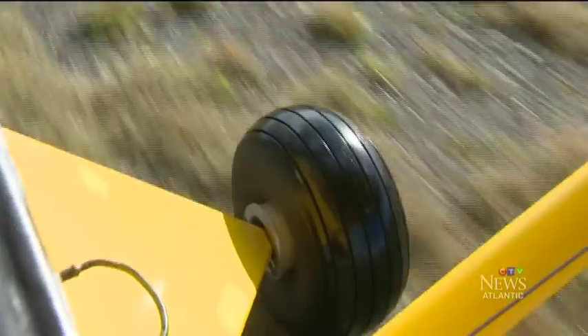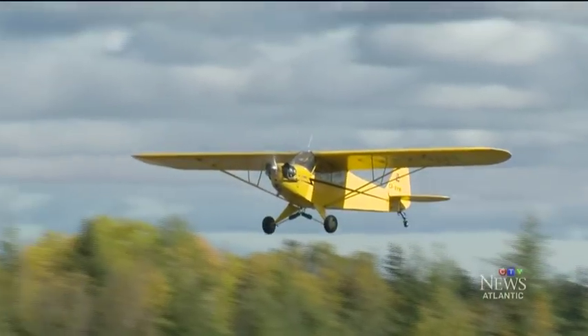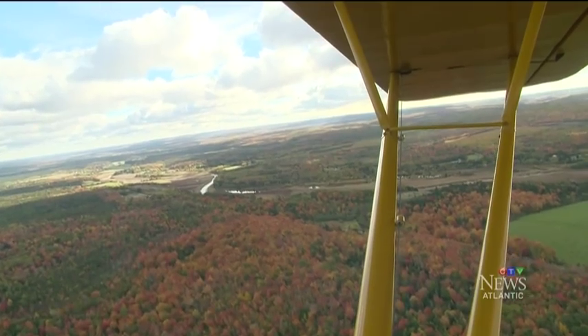Stanley traffic, Piper Cub, Foxcar X-ray, Victor Whiskey. A final check-in with air control at the Stanley Airport, located in Hance County, Nova Scotia. You all ready? Here we go. Then, takeoff.